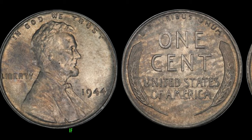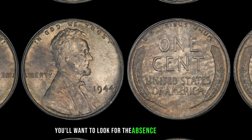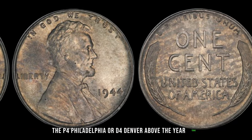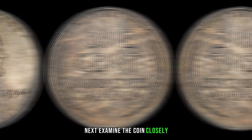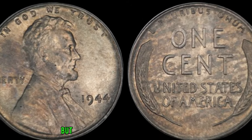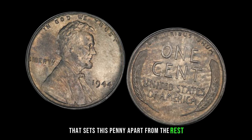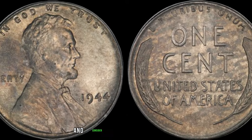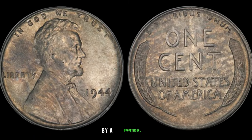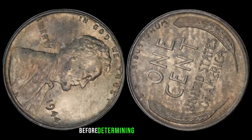Let's talk about how you can identify if you have one of these valuable pennies in your collection. First, look for the absence of a mint mark — the P for Philadelphia or D for Denver — above the year 1944. Next, examine the coin closely. That layer of dirt might seem like a flaw, but in this case, it's a valuable characteristic. If you're lucky enough to come across one of these rare coins, handle it with care and consider getting it authenticated by a professional.